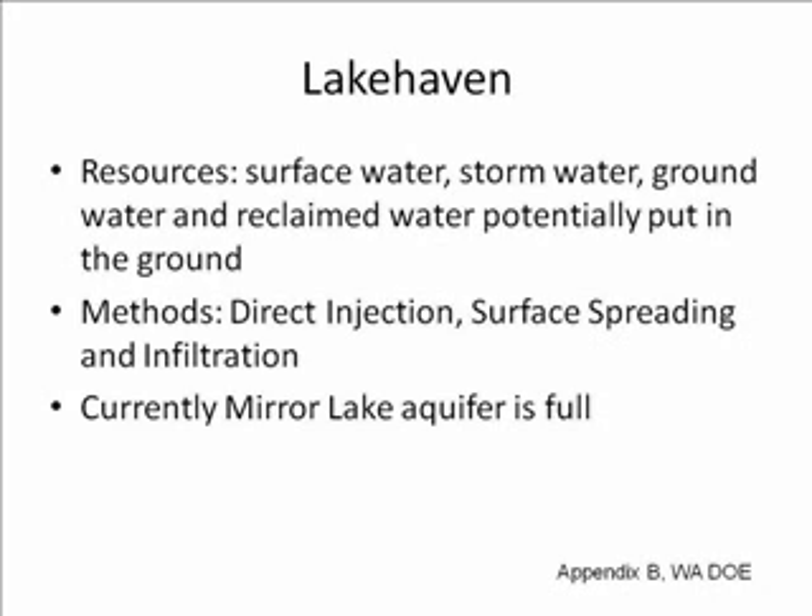The Mirror Lake aquifer, part of Lakehaven, is currently full, but other parts can still be filled.